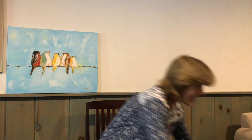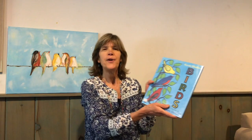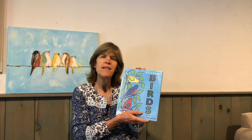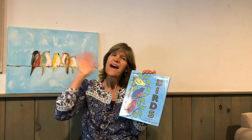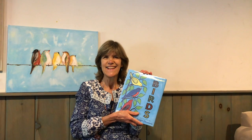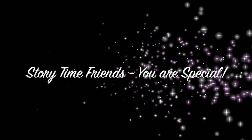Okay, until next time everyone. Please be safe, be kind, and keep on reading. Our story today was Birds by Kevin Hanks, and we'd like to thank our publisher, Green Willow Books. Bye, everyone!